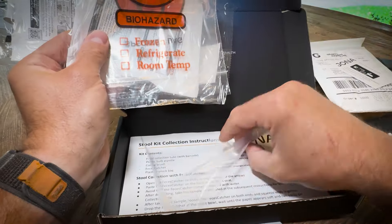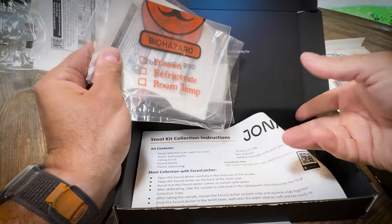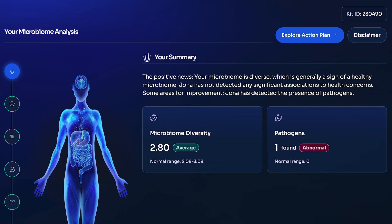So what did Jona find in my gut? Let's dig in and find out. According to my results, I have 246 different microorganisms living in my gut. Some of them are in incredibly high abundance — like the 90th-plus percentile of a quote-unquote healthy population. Everyone's gut microbiome is unique, but here is what's fascinating.